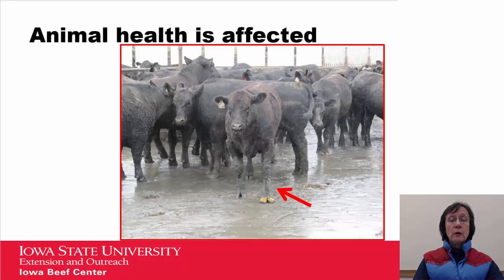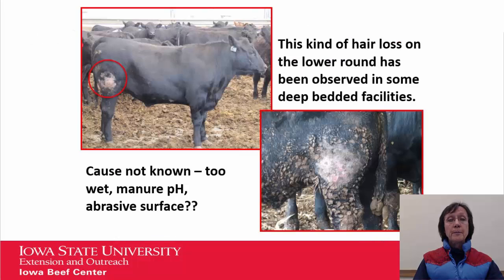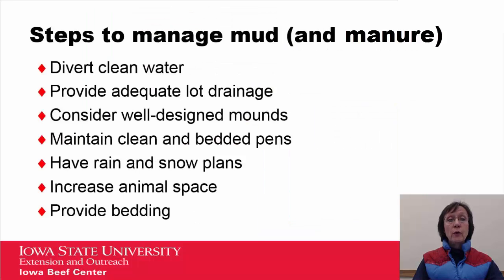Animal health is affected. Looking at this steer in the middle, you can see swelling in the leg all the way from the foot up to his knee — very typical for animals out in mud. There is an increased incidence of foot rot. We're also seeing some abrasion, some loss of hair, and actual scabbing on the lower round, as seen on the steer on the left. We're not sure exactly what causes that — whether it's conditions that are too wet, manure pH, or an abrasive surface.